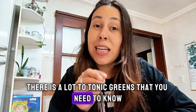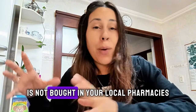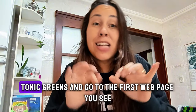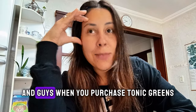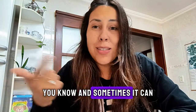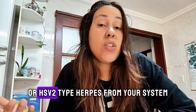There is a lot to Tonic Greens that you need to know, so pay close attention and stay in this video up to the last minute. Tonic Greens is not bought in your local pharmacies — you can't just walk into a pharmacy and ask for it. And don't just type it on the internet and go to the first webpage you see, because when you purchase a Tonic Greens that is not original, it doesn't give you results. Sometimes you can't even get a refund, and sometimes it can give you pretty bad side effects. So you need to get the original Tonic Greens in order to really eliminate HSV-1 or HSV-2 type herpes from your system.